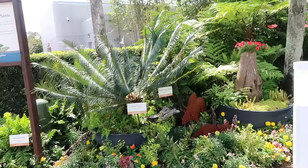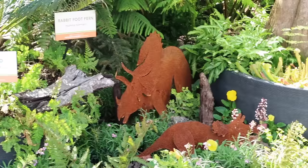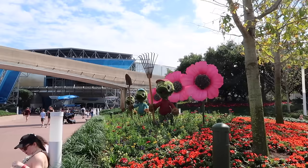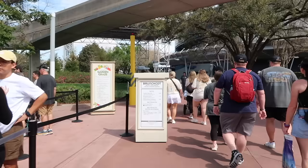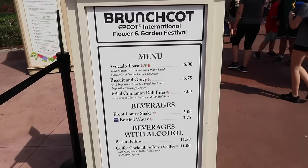We've got our first topiary here - it's Donald with a little bumblebee on his head, his eyes looking up - so cute! There are some prehistoric plants with little dinosaurs among them. Over here by Test Track we've got Huey, Dewey and Louie.